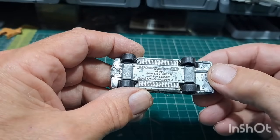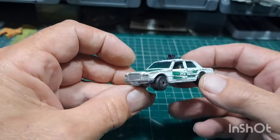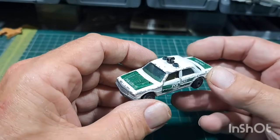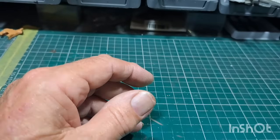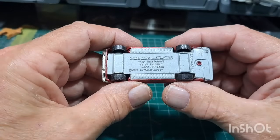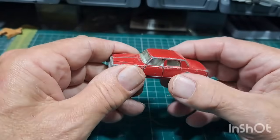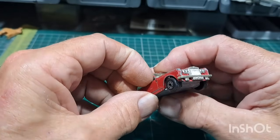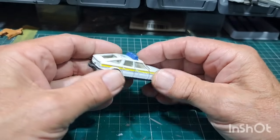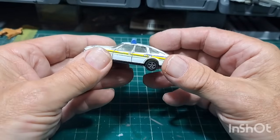Matchbox Superfast number 56 Mercedes 450 SEL, 1979 — opening doors, glass is okay, got tow work on it, got the siren on top, that's all good. That's a nice one. Got a Roller — another Roller — Matchbox Superfast number 39 Rolls-Royce Silver Shadow, 1979. And Corgi Toys Rover Three and a Half Litre.